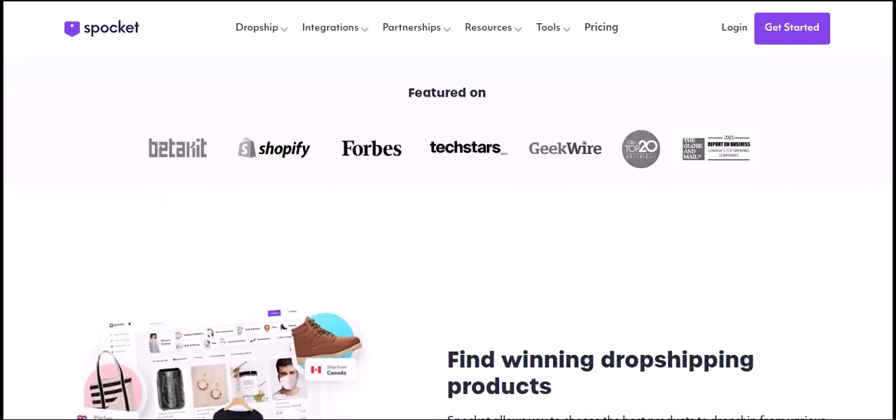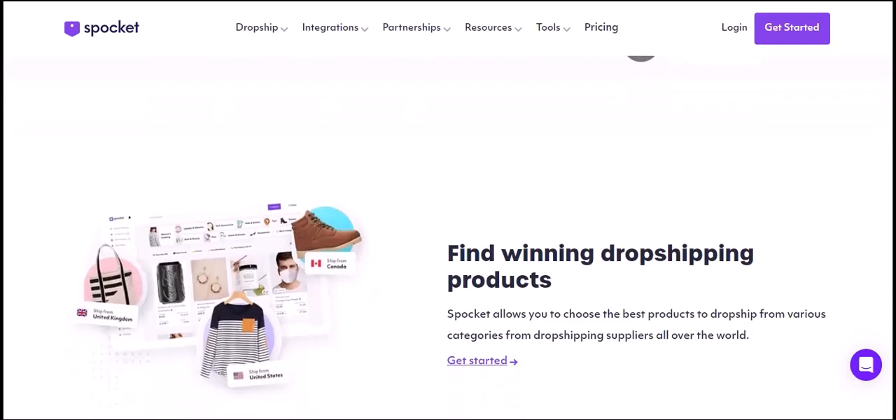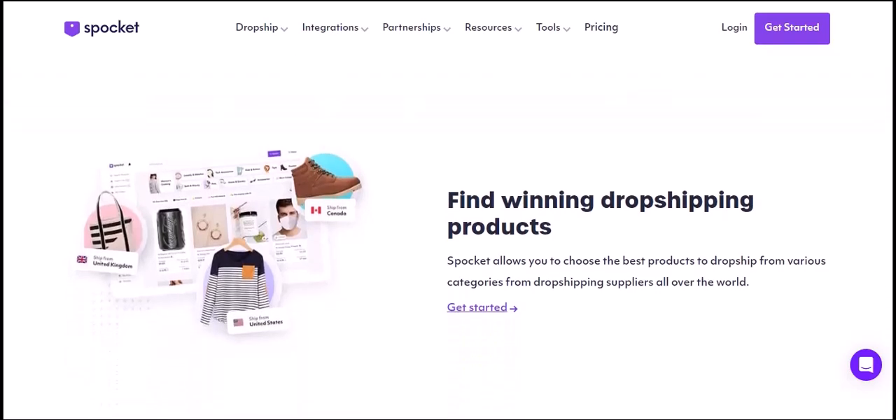Product quality. While Spocket does their best to ensure product quality, it's important to remember that quality can vary. It's always a good idea to do your own research and read customer reviews before adding a product to your store. You can also request samples from suppliers to assess quality firsthand.